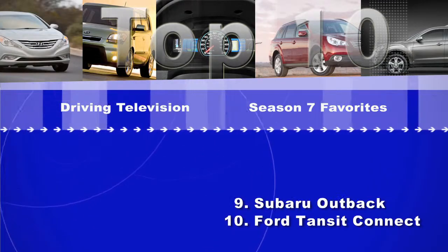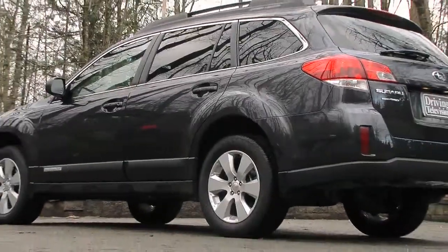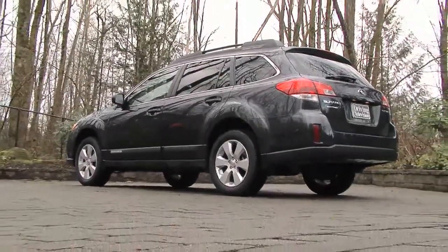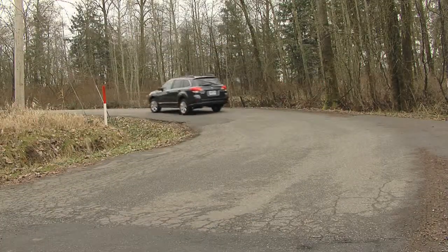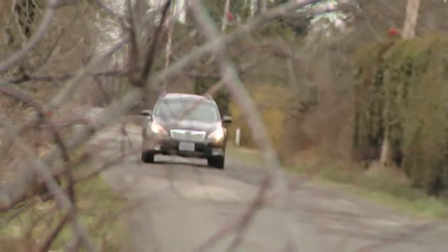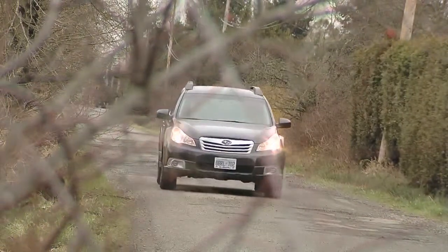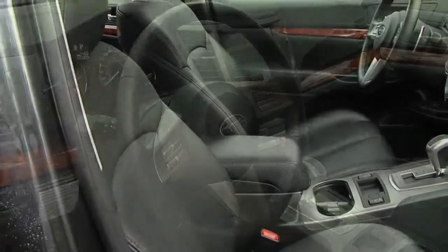At number 9, the Subaru Outback — completely updated for 2010. It's a larger vehicle than the previous model and it really epitomizes what a true crossover is. It has a rugged look to it, but it's basically a tall station wagon. You get the handling that comes with a car, but you'd also get good ground clearance and a big cargo area. It comes with a four-cylinder, a turbo four, or a six, and because of the continuously variable transmission, it's not only rugged but also very fuel-efficient. And of course, all Subarus are sold with all-wheel drive.